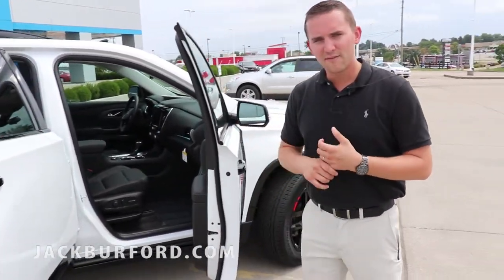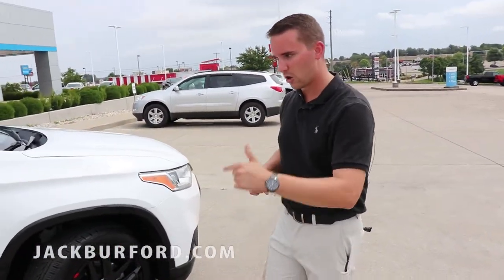Another thing — it is a front-wheel drive vehicle. This is not an all-wheel drive. This particular car is front-wheel drive.